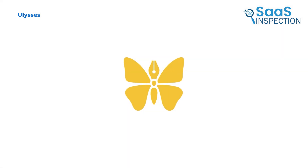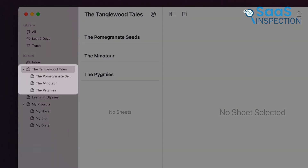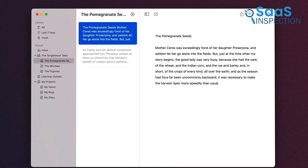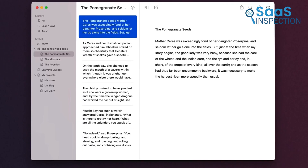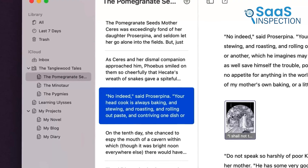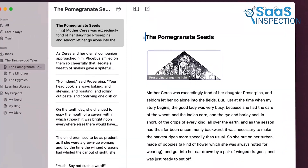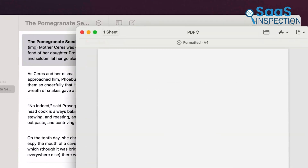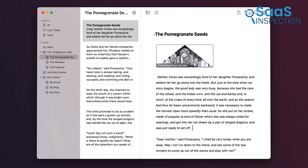Let's see Ulysses, which combines a minimalistic design with advanced writing tools, making it ideal for long-form projects. Whether it's a novel or a detailed report, Ulysses helps you stay organized with features like word goals and intelligent filters. Its built-in grammar checker is handy, offering suggestions for clarity and style. For instance, you can draft chapters, tag them by theme, and export them as an e-book or PDF. While it's Mac-exclusive and lacks collaborative features, Ulysses is perfect for writers who value focus and organization in a simple, distraction-free app.